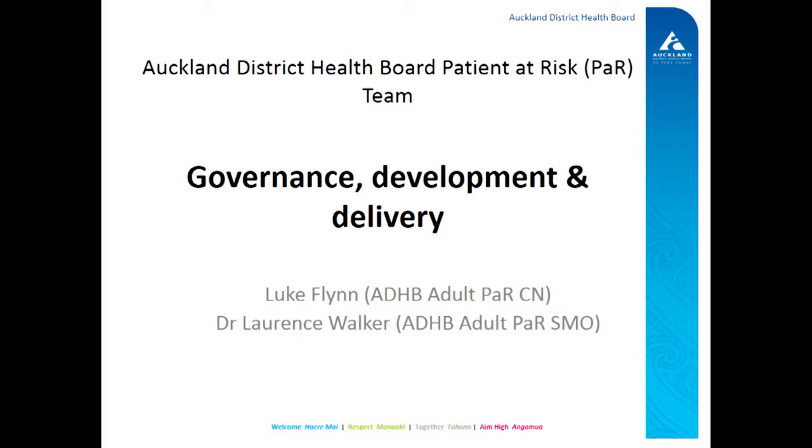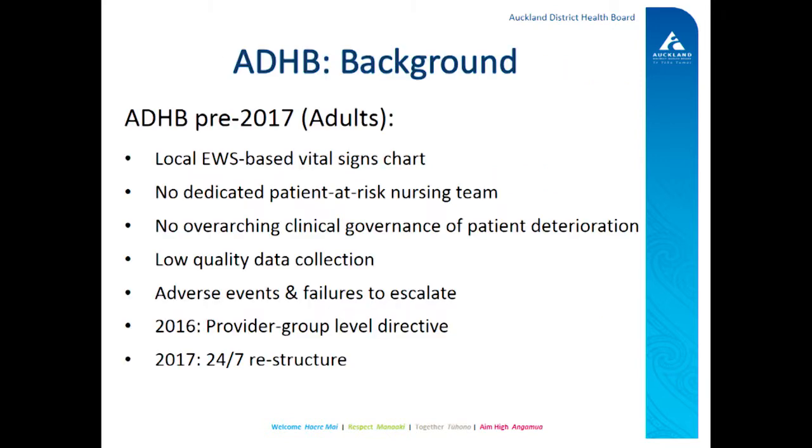We're such a good team, we have a team approach to talking as well. A lot's happened at ADHB over the last two years. There's been a complete restructure of the way that we look after the hospital, especially after hours, and how it relates to senior nursing support to the wards. We've introduced a patient at risk team, and we've rolled out the national vital signs chart at the end of last year. But before we talk more about that, I'll talk a little bit about some background and what happened before 2017.